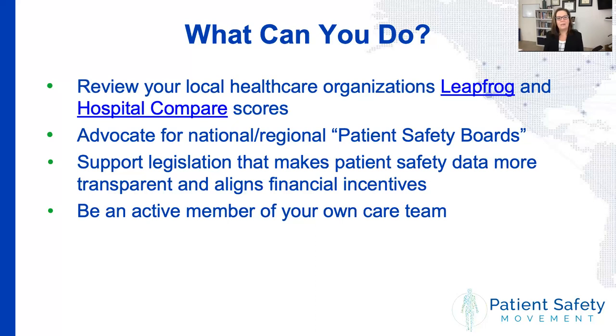We need to align financial incentives so that the needs of the patient and family are aligned with the desires of clinicians and administrators. And finally, be an active member of your own care team. Make yourself knowledgeable about your disease process, ask questions, and when choosing your physician, ask them how they feel about patients being involved in their care. When I choose a new physician, I make sure they understand from the outset that I am the coordinator of my own care in conjunction with them as part of my care team. That is probably the most important thing you can do for yourself and your loved ones — to get involved and be that coordinator of care.